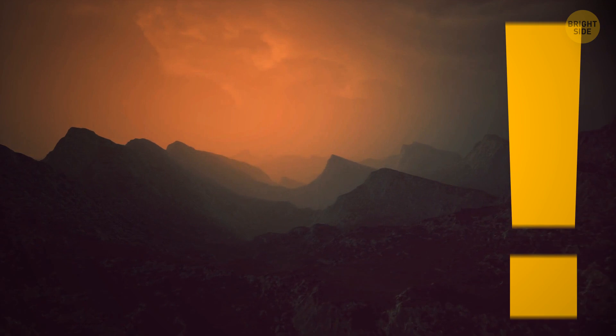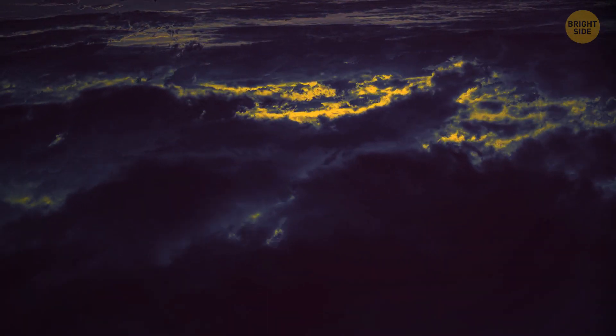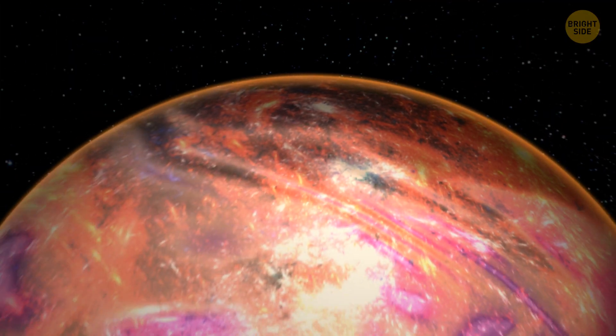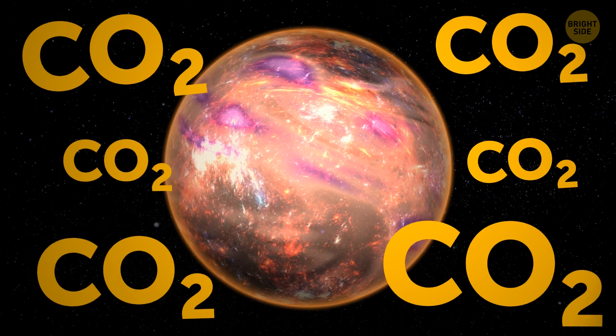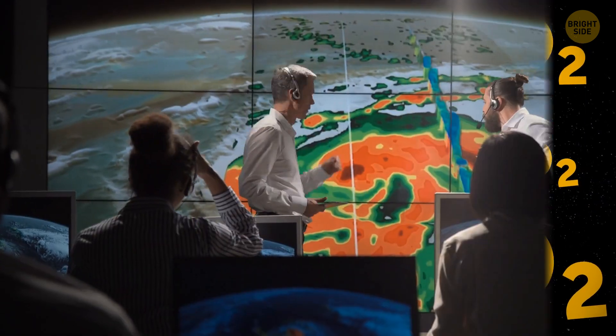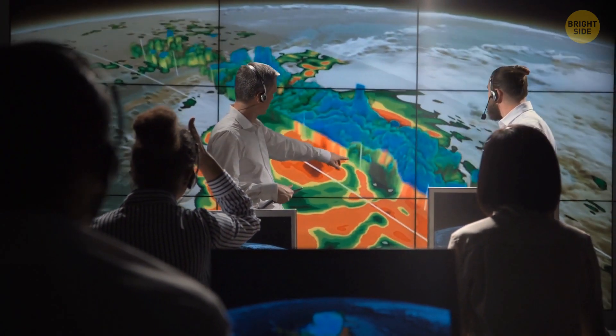Interestingly, this atmosphere isn't still — it's constantly undergoing extreme changes. Scientists have also detected carbon dioxide, and this is only the second confirmed discovery of this gas on a planet outside the solar system.